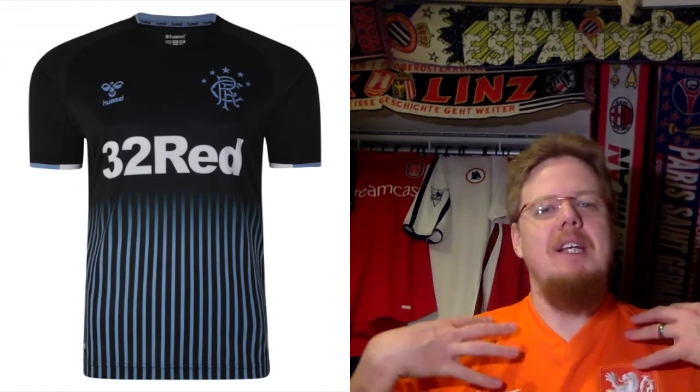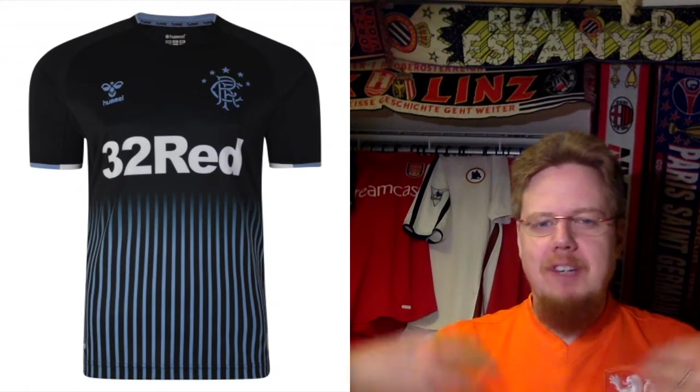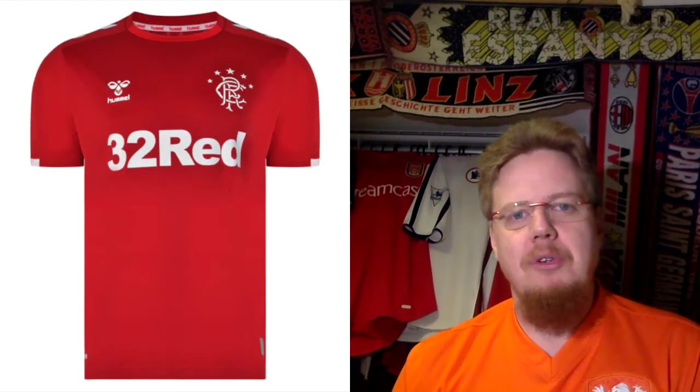If the black one is the away jersey, I don't like that one. Black with the light blue — it doesn't make sense. If it was all black I'd be fine, but those straps make it a little bit circus-like. Of all the jerseys I've looked at so far, I like this one the least. Therefore, only three stars.